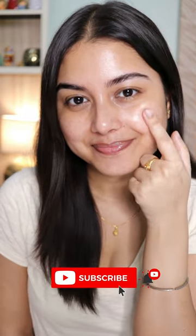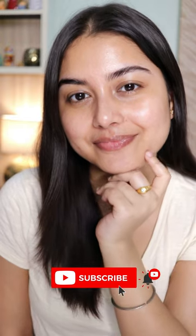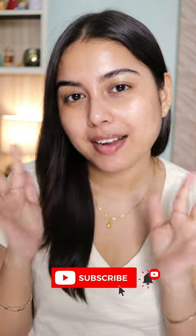They give so much glow but don't leave any white cast. So yep, that's it! I hope you guys like it and find this video helpful. Please don't forget to subscribe for more videos like this.